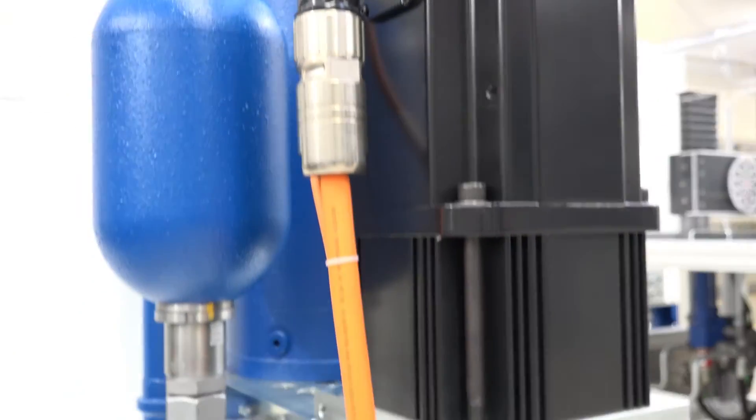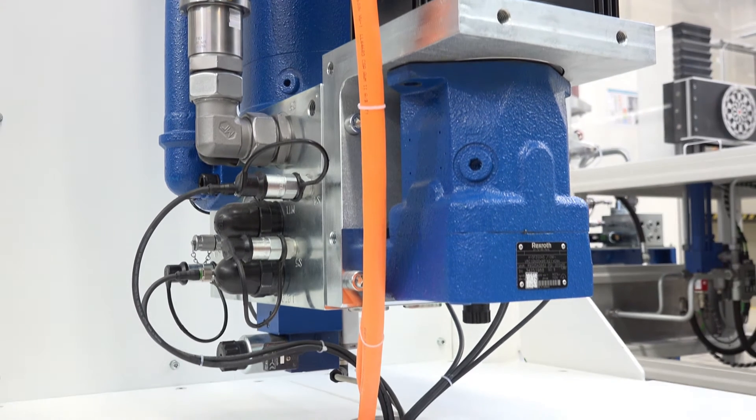Self-contained servo-hydraulic linear axes from Rexroth. The all-in-one solution. Plug and run.